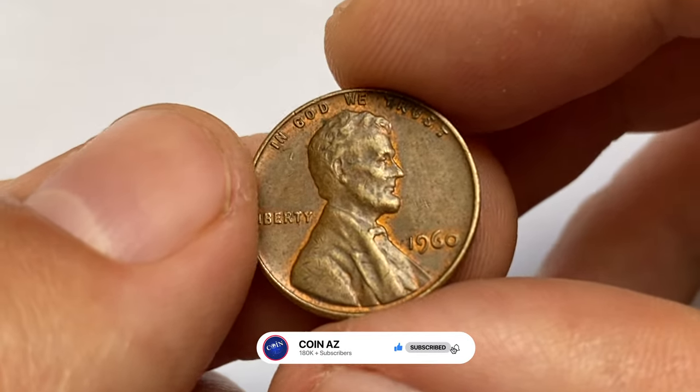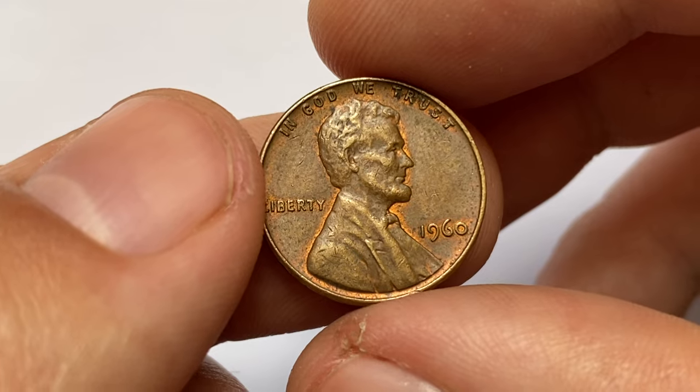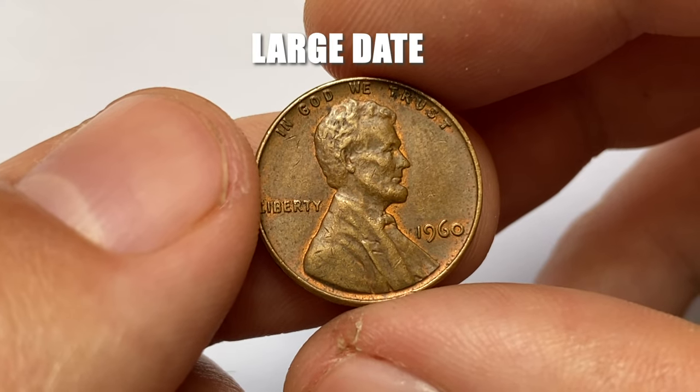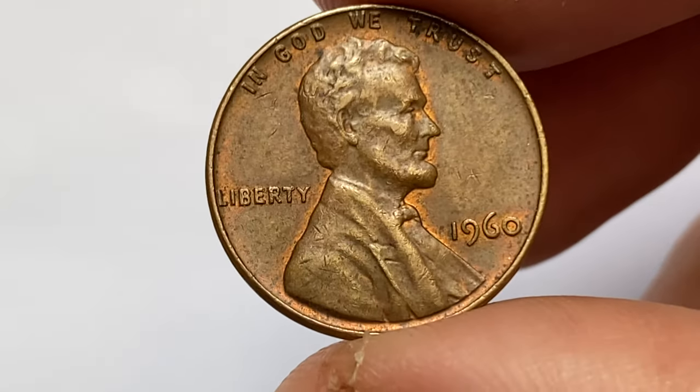In 1960, the Philadelphia Mint and the Denver Mint produced Lincoln Memorial cents with different date sizes. The small date variety features slightly smaller and more delicate numerals compared to the large date variety. The small date cents are generally considered to be scarcer and more valuable than their large date counterparts.